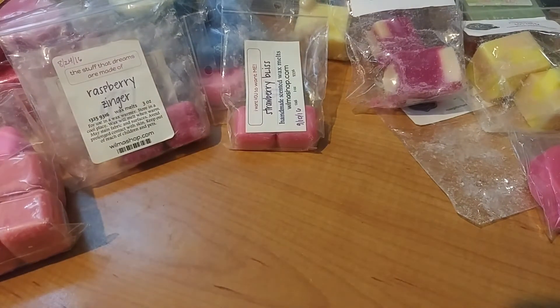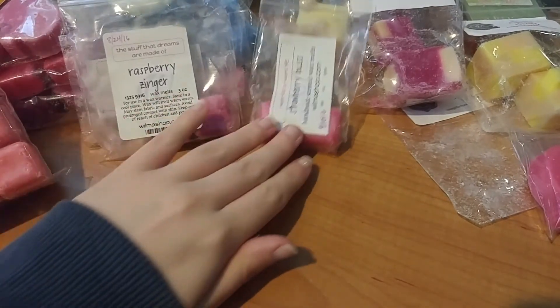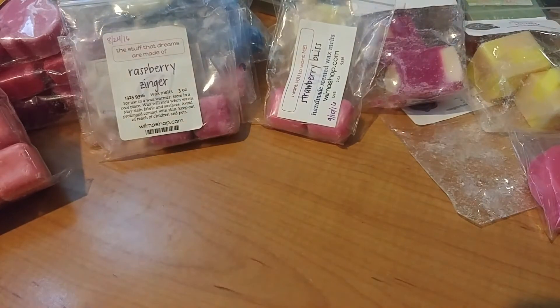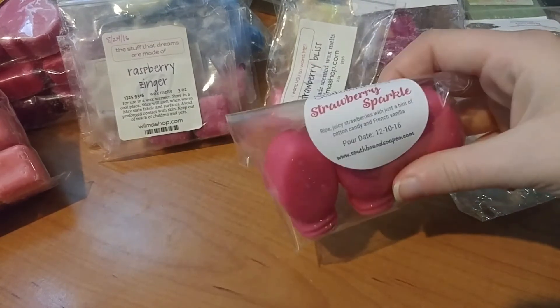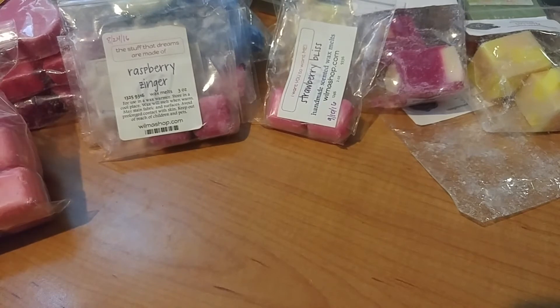Speaking of Walmos, I'm almost done with everything I bought from her back in August except for this one thing. I did place another order because I wanted to get polypropylene bags for my wax melts, and I couldn't pass up the opportunity to get some wax, so I placed an order with her.